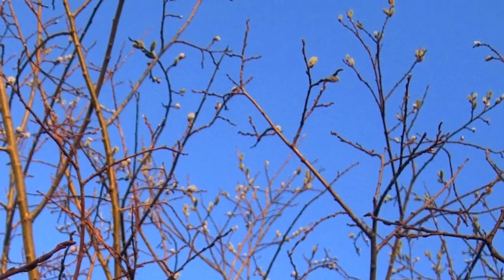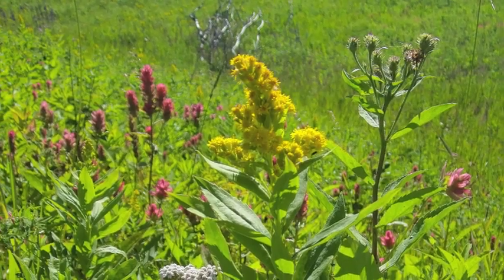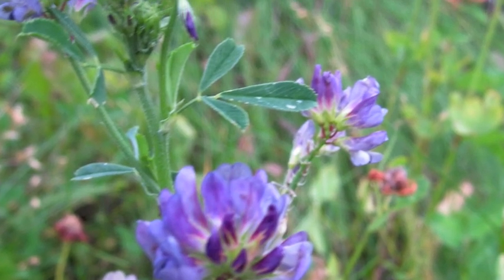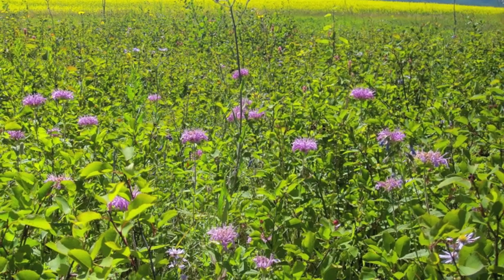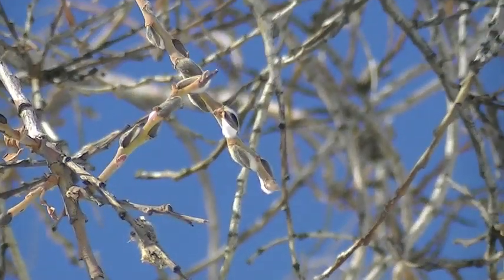My results showed that native plants have the highest level of protein when the queens emerge from hibernation, and rise again when the new queens mate. Introduced plants were higher in mid-season. I learned it's essential to keep the early spring native plants, especially local willows, for bumblebee survival.